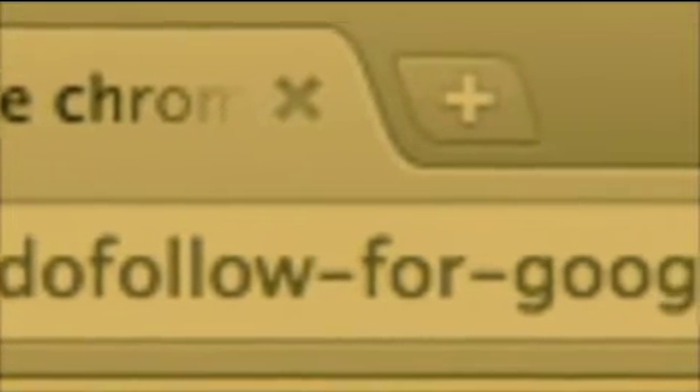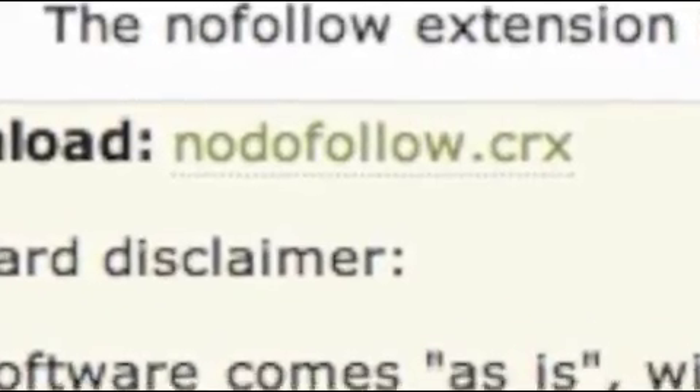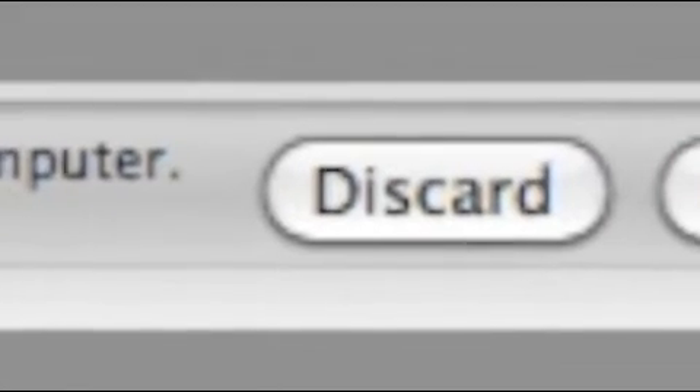Just go to this link, which can be found at the bottom of this video, using your Chrome browser. Find the link for no-do-follow CRX and click on it and download. Make sure that you select continue.